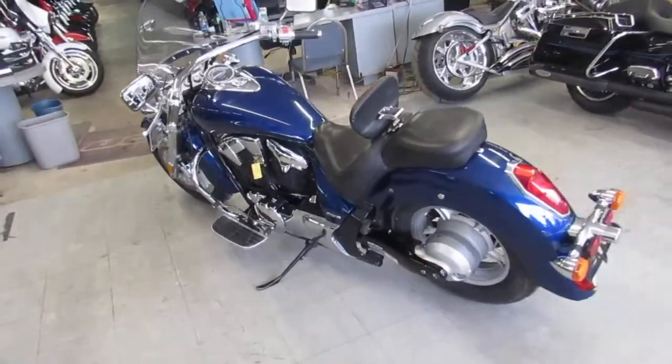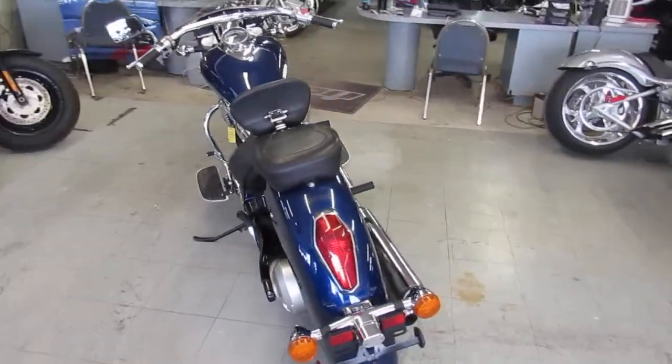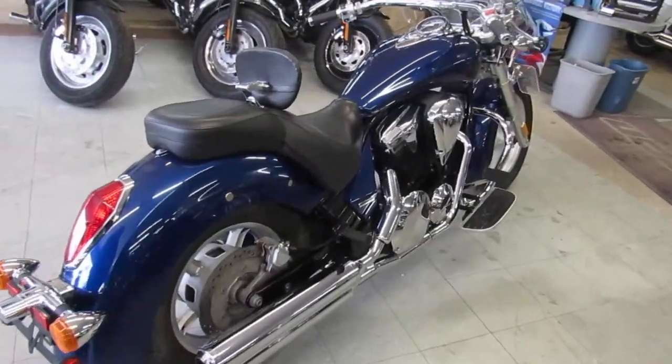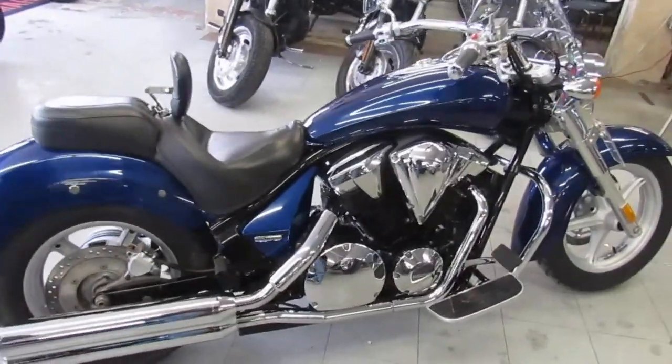Hey guys, it's ApprovalPowerSports.com here. We got over 550 used bikes in our showroom for sale. We got guaranteed financing, leasing programs, and we can assist with out-of-state shipping. We got out-of-state financing available too.